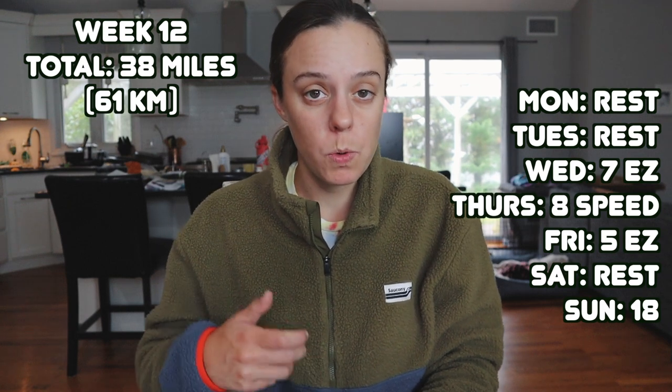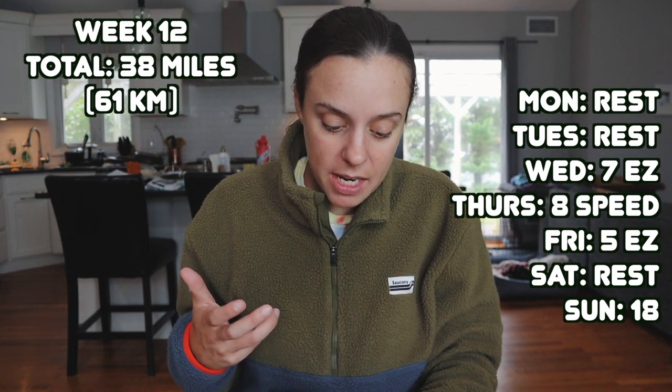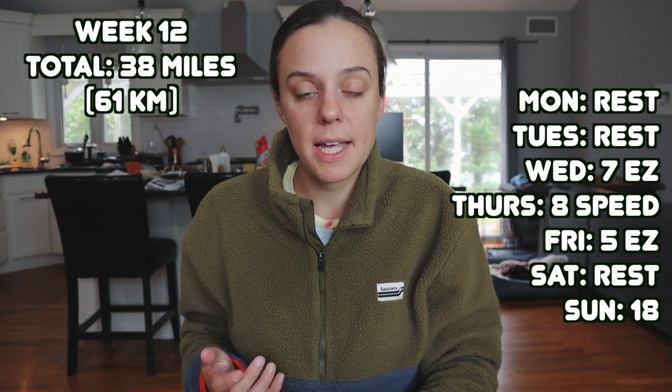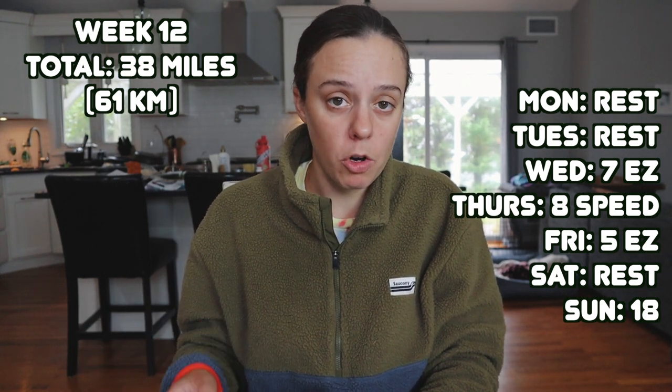So we have weeks 12 and 13 to talk about. Both weeks were pretty heavy on the running and had some intense workouts I'm excited to talk about. It feels like the weather just fell off a cliff — it was so hot two weeks ago and now I've been running in long sleeves. Alright, so week 12: in total I ran 38 miles. Monday was a rest day, Tuesday I also took off because I got a migraine. I had a seven-mile run on Wednesday, then a speed workout on Thursday at eight miles, Friday was five easy, Saturday rest, and Sunday was an 18-mile run — 13 easy, last five a little more up-tempo around an 8:50 pace.